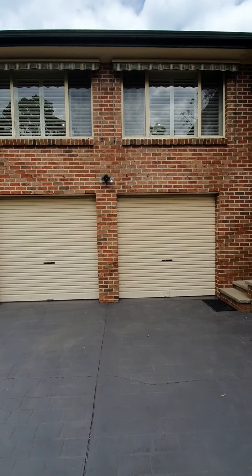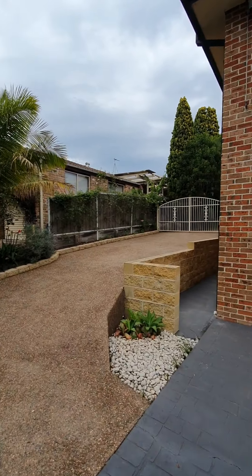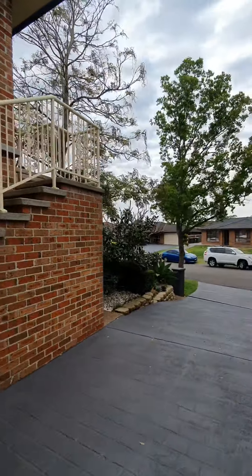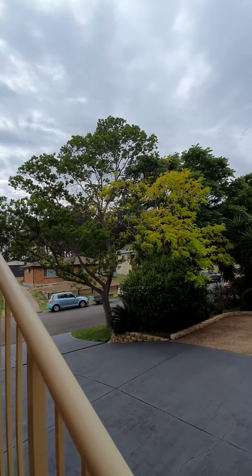You've got a great size double garage and you've also got side access for caravans, boats or trailers. Before we get to the back, let's head inside and check out this beautiful property. As you can see, the lawns and gardens are in immaculate condition and you've got well-established trees.